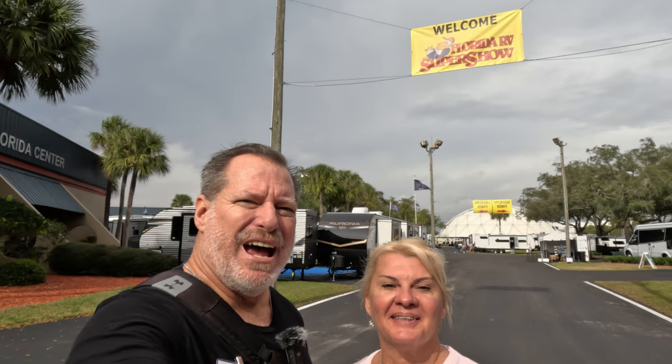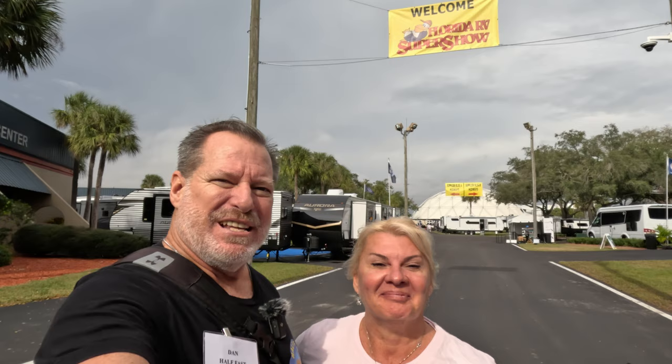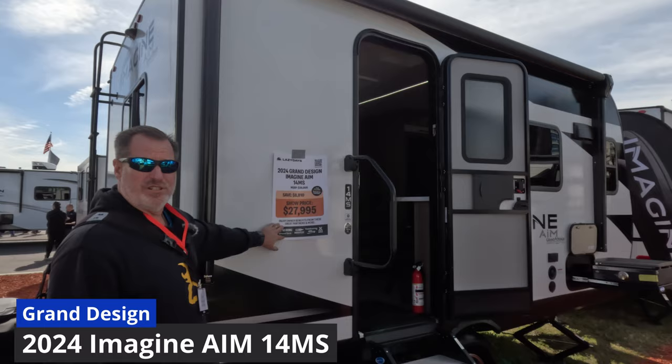Hey guys, Dan and Rose from Half-Assed Travelers, coming to you not-so-live from the 2024 Florida RV Super Show in Tampa, Florida. One of our subscribers, John Drenning, asked us to review a travel trailer — here it is: the 2024 Grand Design Imagine AIM 14MS. Show price here: $27,995. Let's take a look inside.